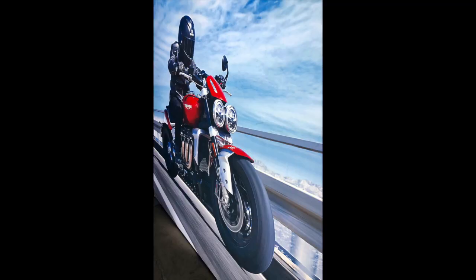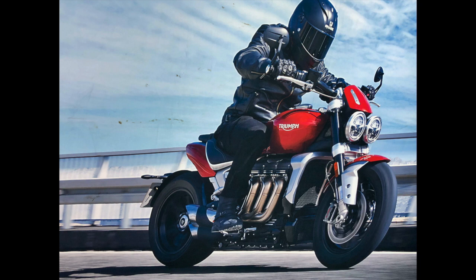The Triumph Best of British tour, which has been doing the rounds in North America, eventually made its way to Atlanta in January. I went along to have a look at all the new bikes. I was particularly interested in the new Rocket 3, which my friend Eric has just purchased in TFC — Triumph Factory Custom — form.